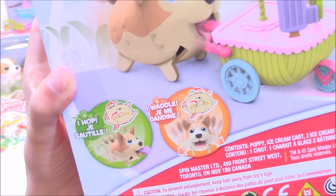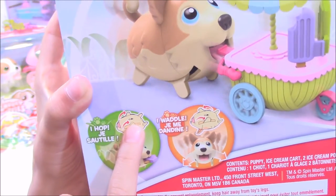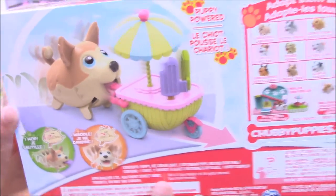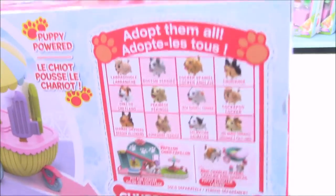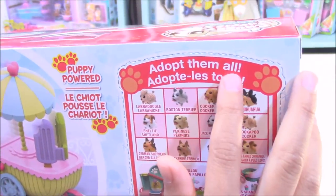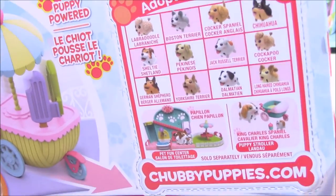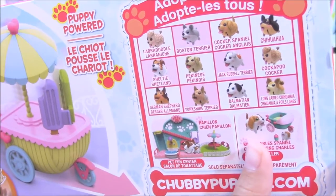On this side it also shows the same thing — 'I hop, I waddle' — but it shows that you can turn it upside down and turn on a switch. It shows Husky. And on this side it says 'adopt them all,' so it looks like there's more chubby puppies that you can collect, and there's these other two play sets. Look, we have that one.